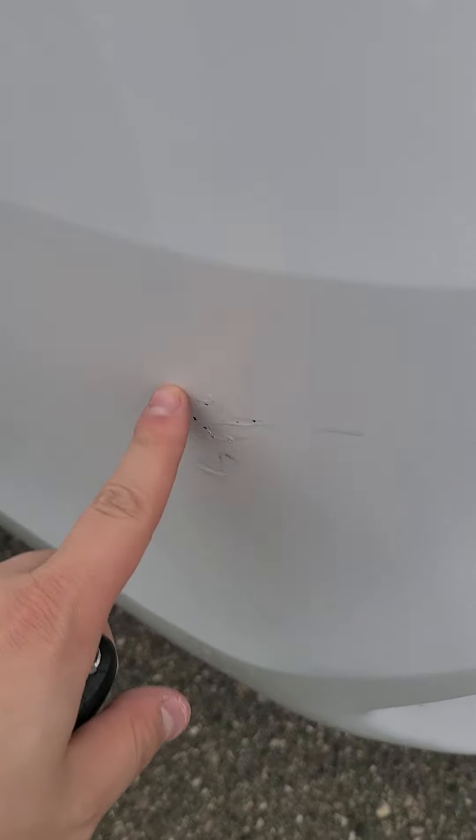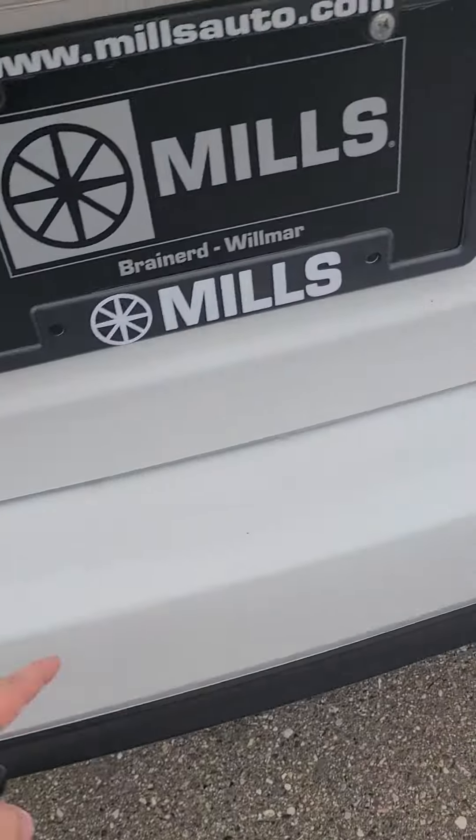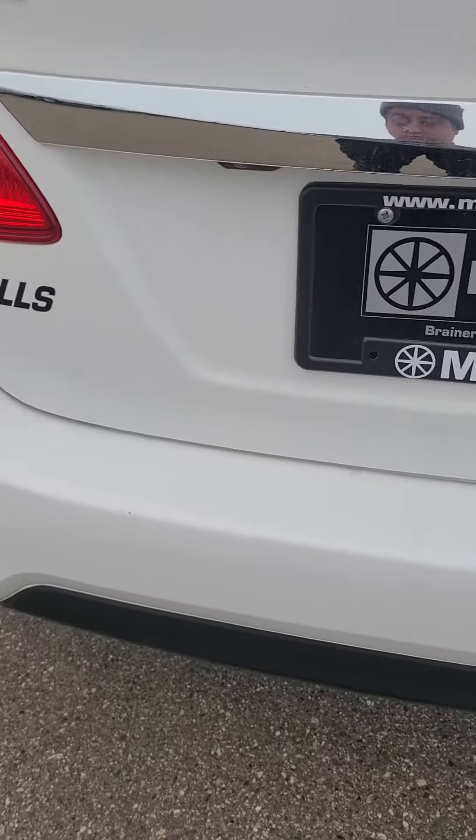This side looks pretty good. Looks like some scuffing right here — road rash of some sort — and it looks like they put some touch-up paint on. A couple of nicks here. Trunk space looks pretty clean.